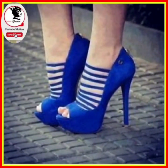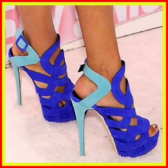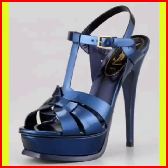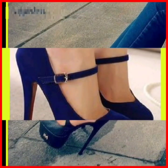Hey guys, assalamu alaikum, how are you, I hope you will be fine. I am here with my new YouTube video. Today the topic of my video is about high pencil heels. As you can see on the screen, they are very beautiful and pretty heels which look amazing. I recommend you to watch this video till the end.